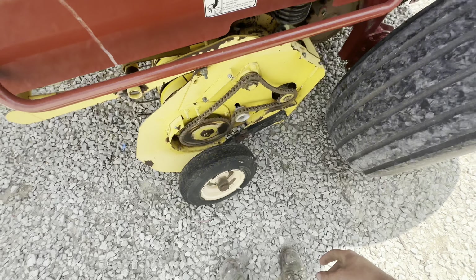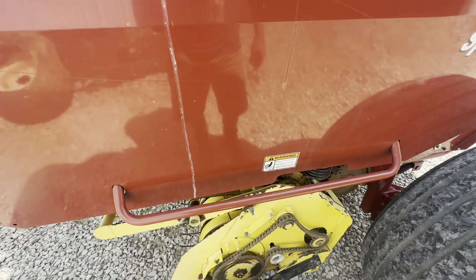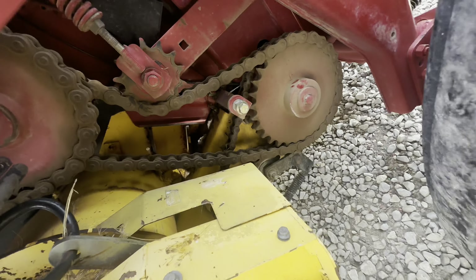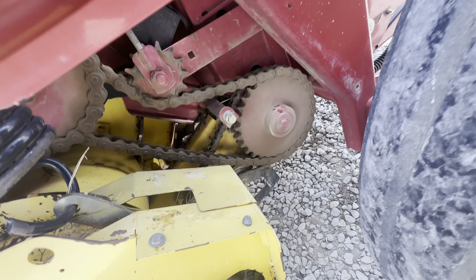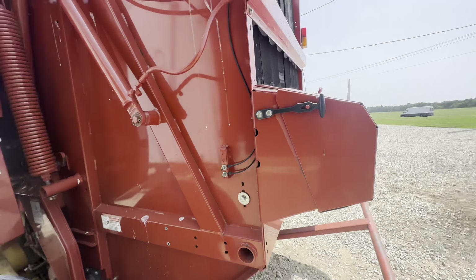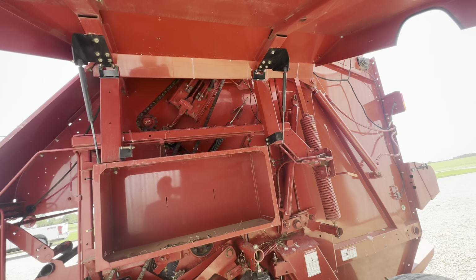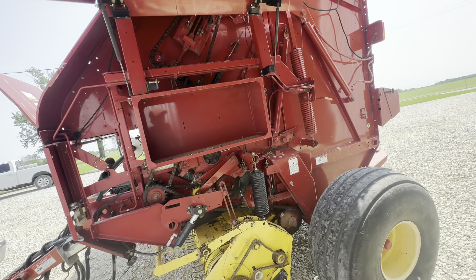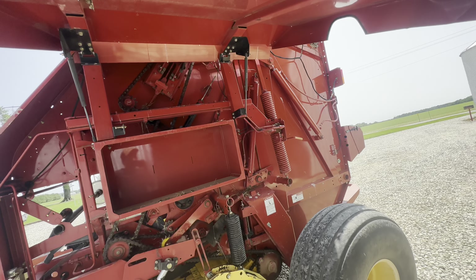This chain needs tightened, this wheel needs straightened out - it got bent on the way here. But all in all everything looks pretty good. I'm gonna grease it. I'm just gonna say right now, the only thing I know about this baler is the fact that I own it now.